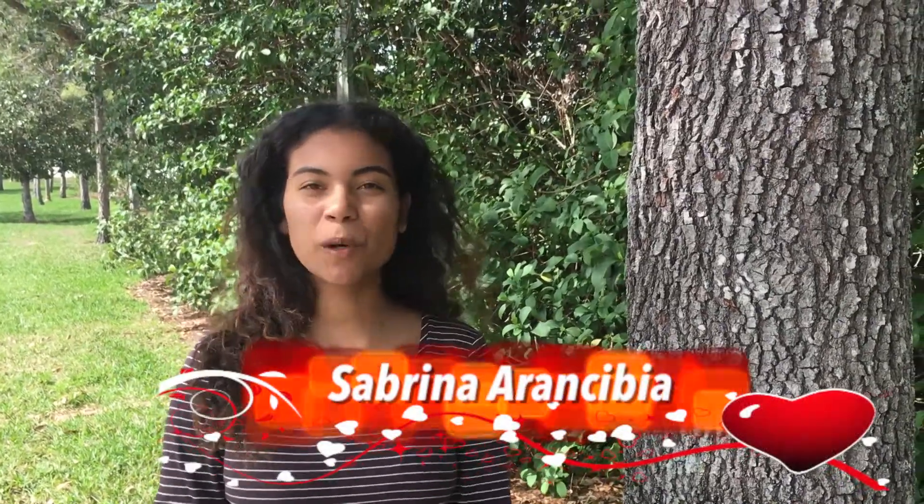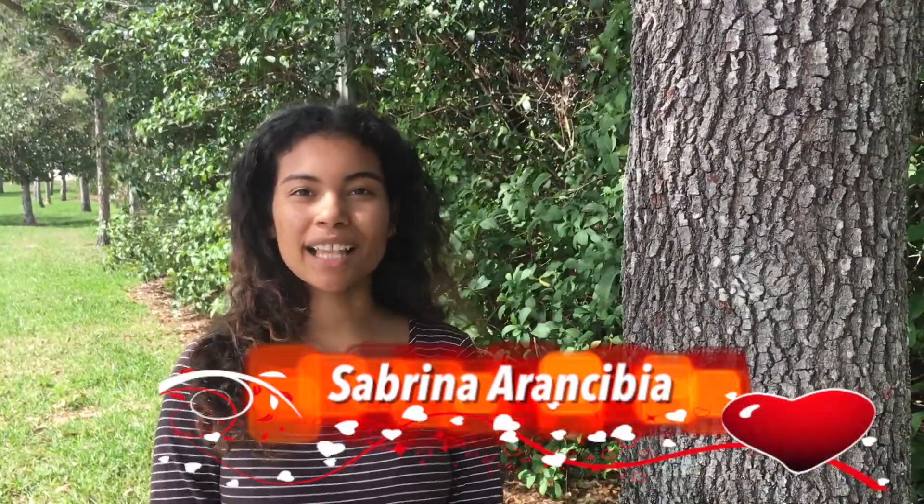Good morning, Bolts. I'm Sabrina. As we finally approach the day of love, we want to remind you that FFA is selling carnations for a dollar today throughout all lunches. Make sure to pick up a pink, red, or white one for your sweetheart, all while supporting Ridge's FFA.